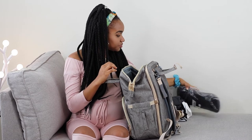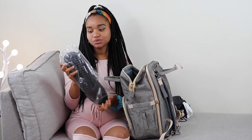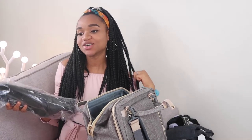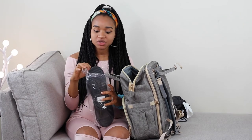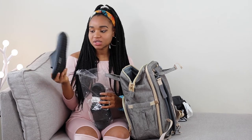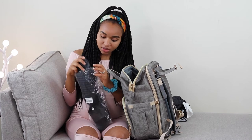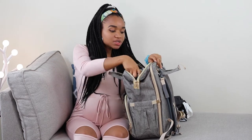I'm also packing these slippers. Of course I'm not going to walk the hospital floor with bare feet. You want to pack something soft — any slippers you have should suffice. I'm going with these black slippers, also bought from Amazon. The link will be in the description box.